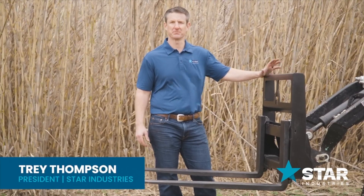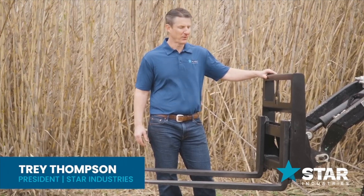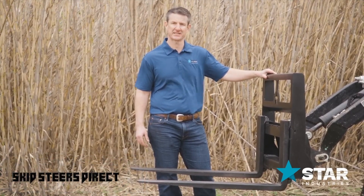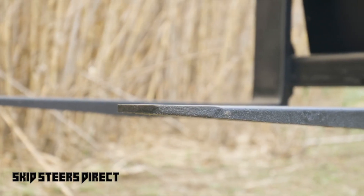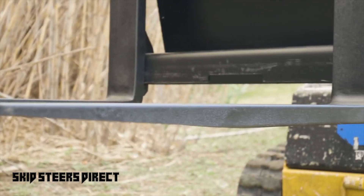Welcome to the Star Industries mini skid steer frame. We offer this as a Class 1 with either a 36-inch or 42-inch fork length option, rated at a 2,800-pound capacity.